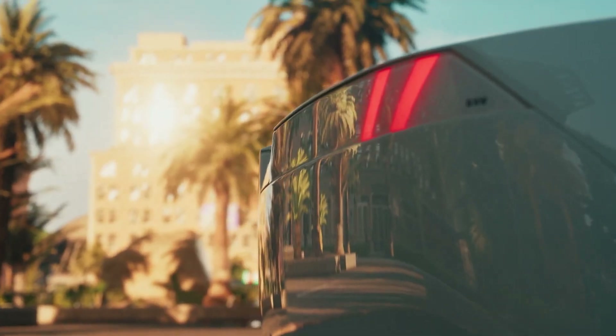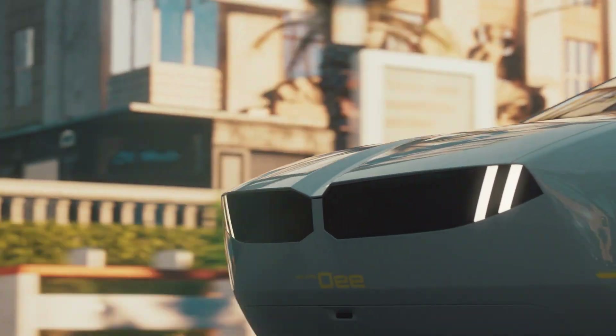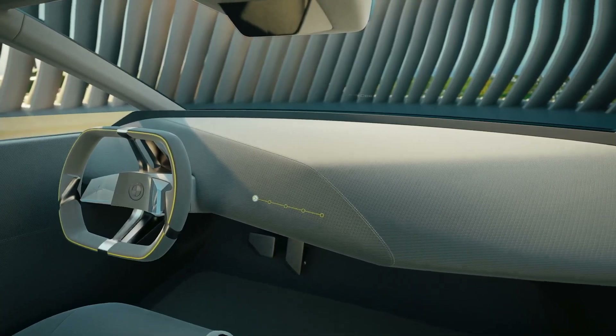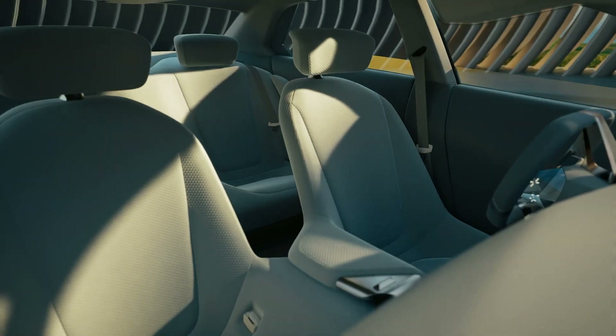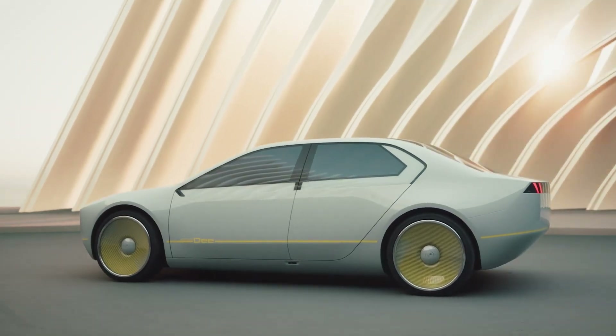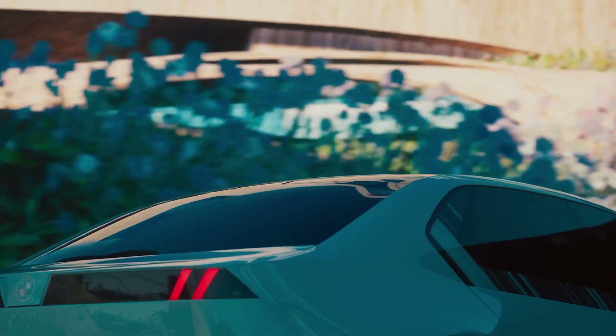The BMW iVision D represents a significant leap forward in smart, connected, and environmentally friendly transportation, offering a glimpse into a future where technology and sustainability go hand-in-hand to enhance the driving experience. With a price of more than £50,000 and core models that cost more than £60,000, the BMW iVision D provides a premium travel experience.